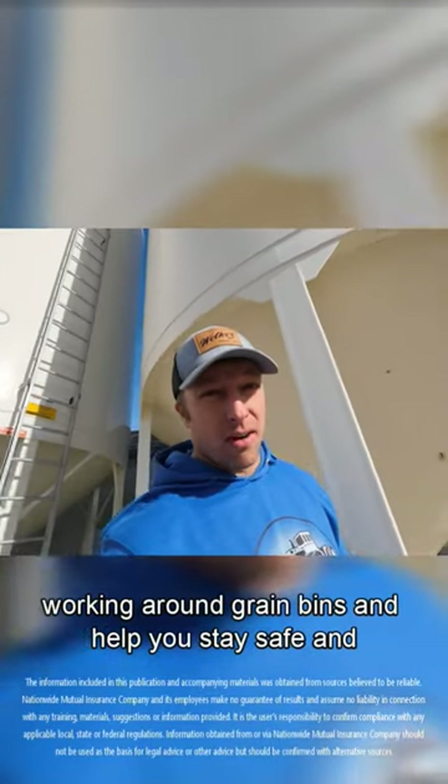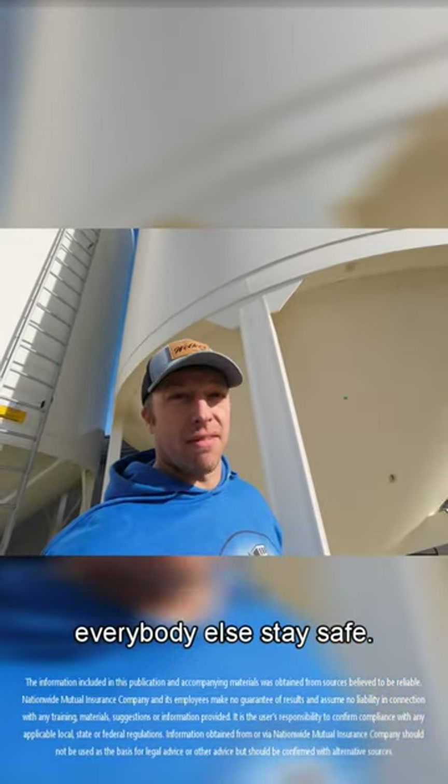Head to more information on addressing the dangers of working around grain bins to help you stay safe, and everybody else stay safe. Thanks, guys.